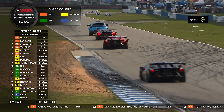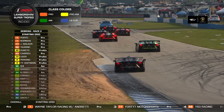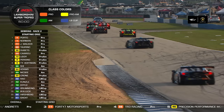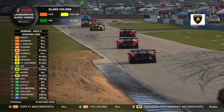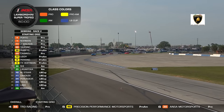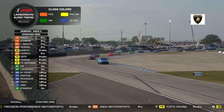Are you ready? Yesterday was an exciting race — a bit of a rocky start, but a tremendous field of cars here. 37 cars total: five running in the Pro class, 10 in Pro-Am, and 11 in each of the Am and LB Cup categories. They're all mixed and mingled for the start of this race.